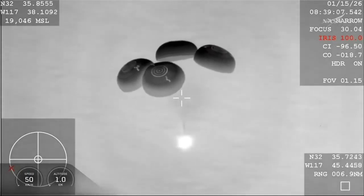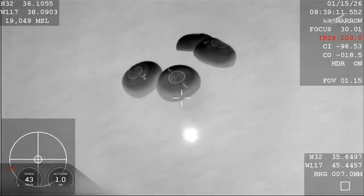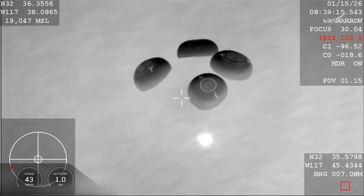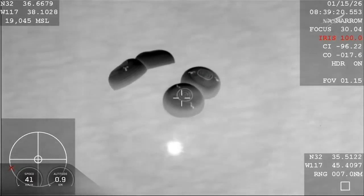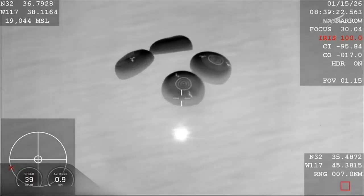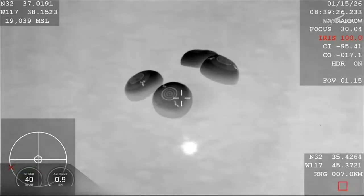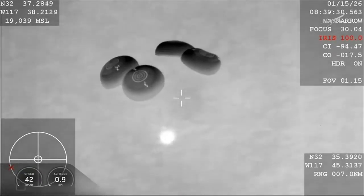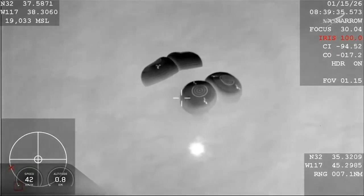We're anticipating splashdown at 12:41 a.m. We'll now begin to hear Crew 11 Commander Zena Cardman call out the altitude from her seat there in Dragon Endeavor. SpaceX's mission control team in Hawthorne continues to report the precise landing coordinates to the recovery team.